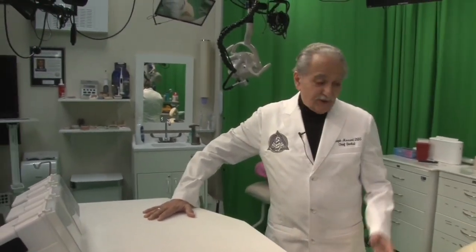Hello, I'm Dr. Joseph Massad and I wanted to show you some of the new things that ASI has been creating.